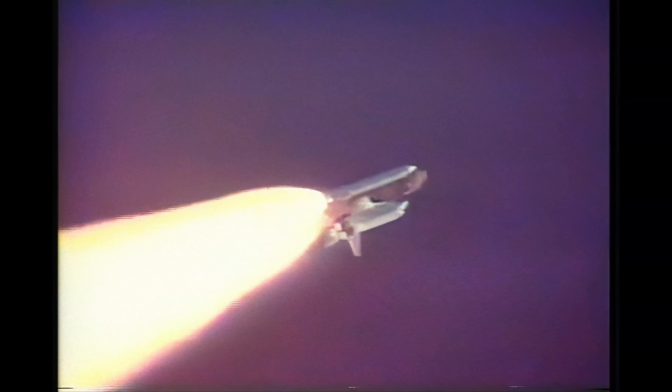Endeavour, go at throttle up. Roger, go at throttle up. All engines are now running at full throttle and all systems performing well. Altitude 57,000 feet, downrange 7 nautical miles.